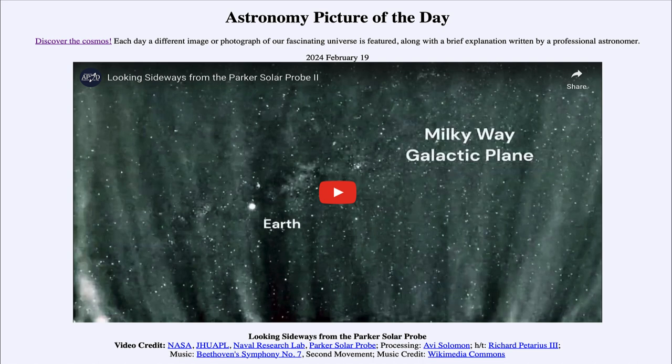So what do we see here? We see an image — or a set of images, in fact a video clip — put together from the Parker Solar Probe, which is traveling closer and closer to the Sun, studying in detail what goes on that close to the Sun.